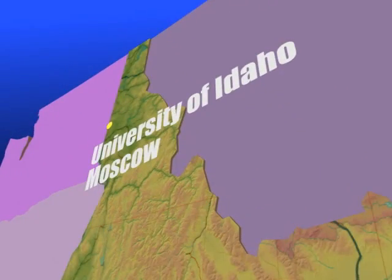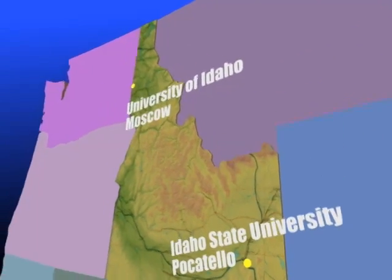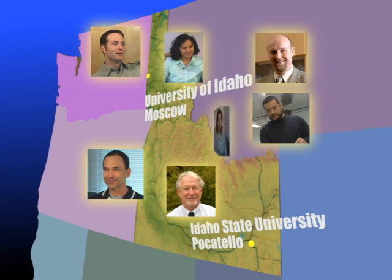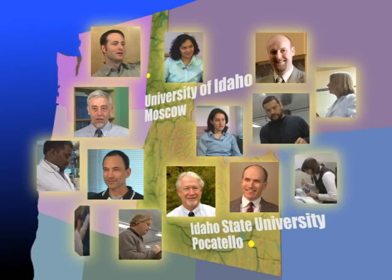The multidisciplinary research team is comprised of scientists from both the University of Idaho and Idaho State University and includes experts in molecular genomics, animal physiology, bioinformatics, endocrinology, and biochemistry. This type of project requires a core of scientists to carry it out, so everybody has to collaborate. Everybody adds expertise to the particular questions that are being asked.